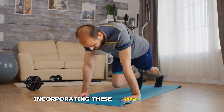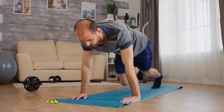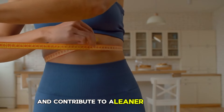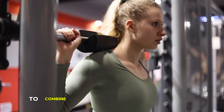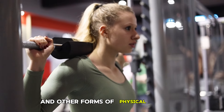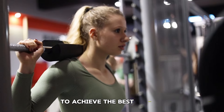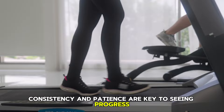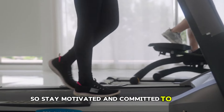Incorporating these exercises into your routine can help you strengthen your core, improve overall fitness, and contribute to a leaner midsection. Remember to combine these exercises with a balanced diet and other forms of physical activity to achieve the best results. Consistency and patience are key to seeing progress, so stay motivated and committed to your fitness goals.